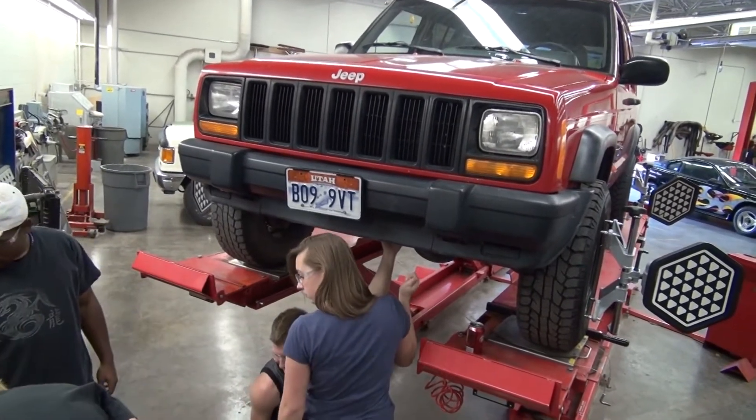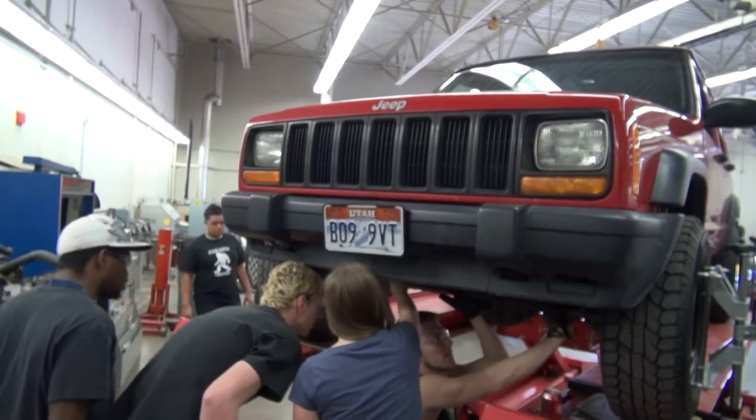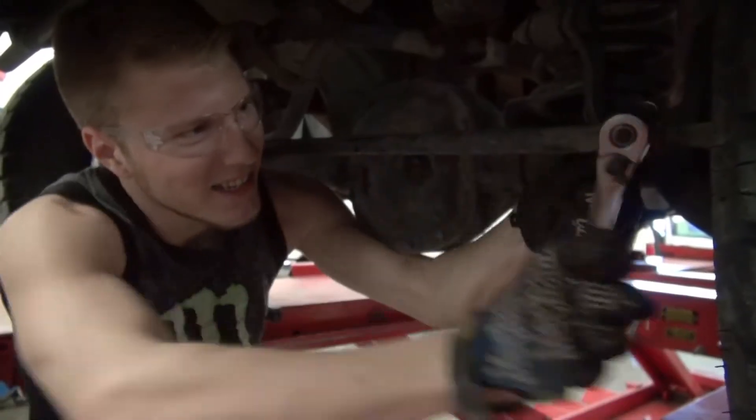This is a working auto repair shop, but you can't just walk in and get the family car fixed. To get your vehicle worked on here, you have to sign up at Hunter High School.